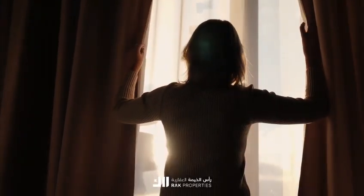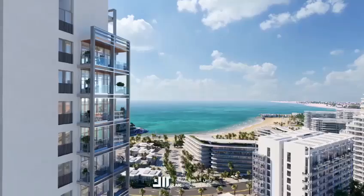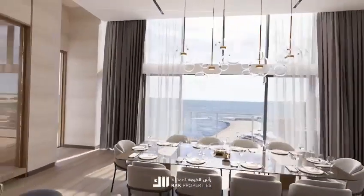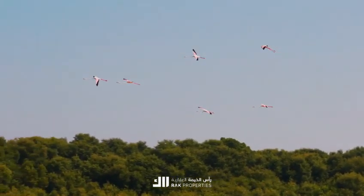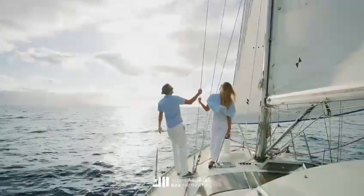Imagine waking up to the gentle lull of the waves in our 20-storey or 9-storey apartments. Every window frames panoramic vistas of the coastline, the azure waters and nature's untouched beauty. At Cape Hayat, every moment is a luxurious experience and with every view a painting comes to life.